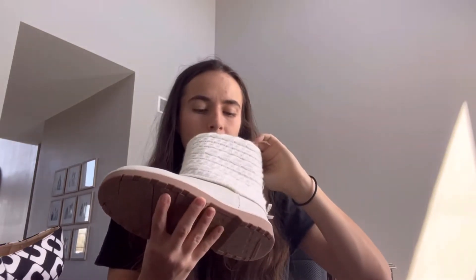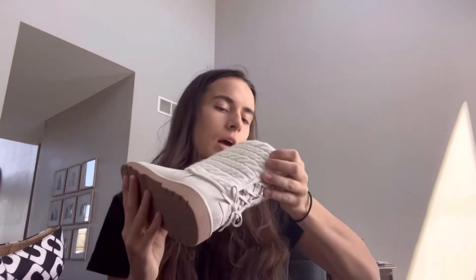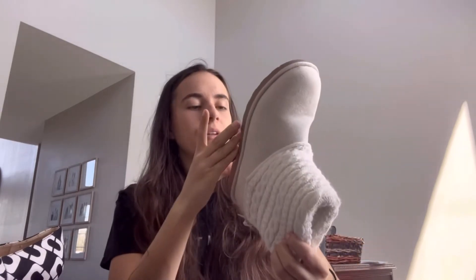Next are these — the brand is Makalu, M-A-K-A-L-U. They're a size seven. Just some super cute little boots — I got those at Goodwill.